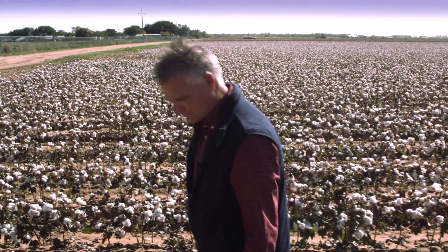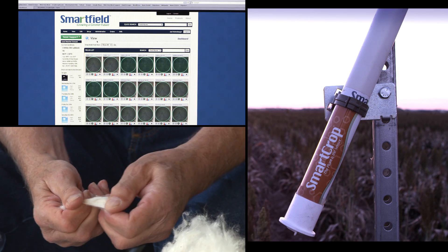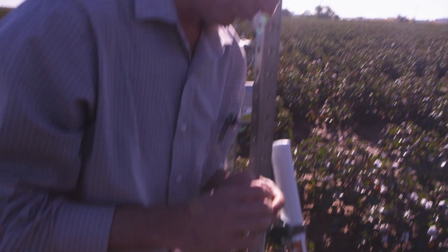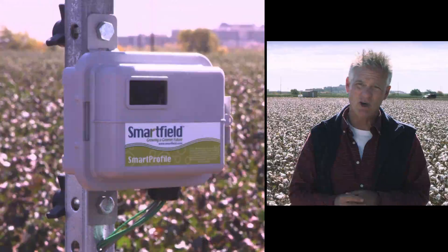When we first started on this, the wireless technology was exotic and expensive and complicated. Now it's inexpensive and very, very reliable. The producer doesn't need to understand it in great detail and doesn't have to go out and mess with it a lot. He just puts it in the field and lets it go.